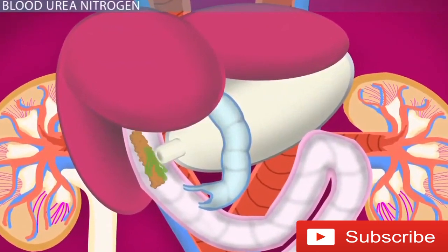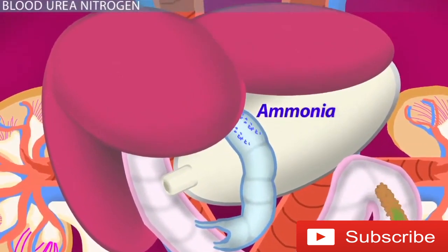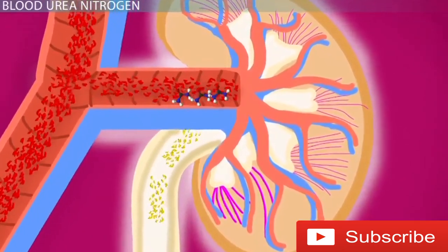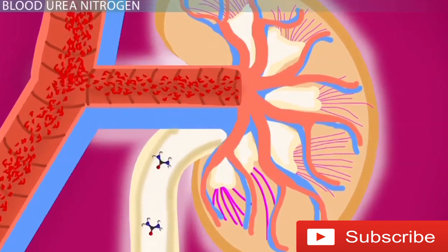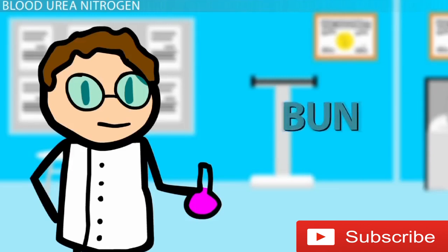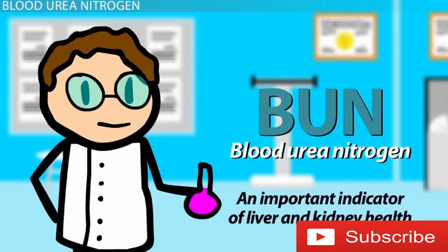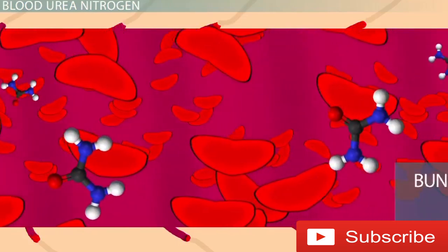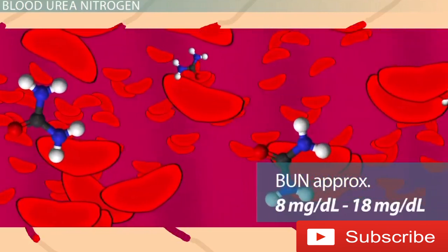When proteins are digested by your body, a substance called ammonia is generated. Ammonia then goes to the liver, where it is converted into urea, and this travels via the blood to the kidneys, where it is excreted out in the urine as a waste product. Blood tests can determine the level of BUN — blood urea nitrogen — in your body as an important indicator of liver and, more so, kidney health. The normal range of BUN found in the blood is approximately 8 mg/dL to 18 mg/dL.